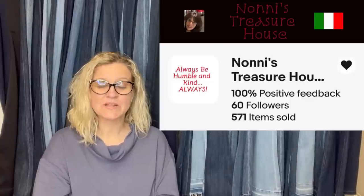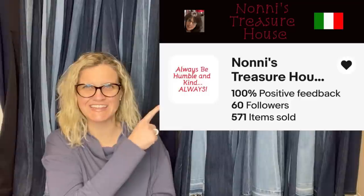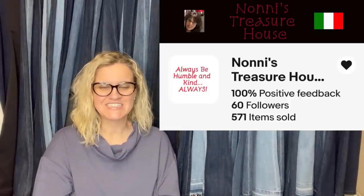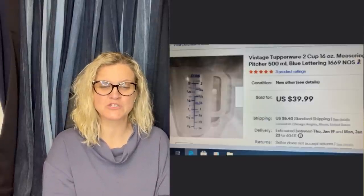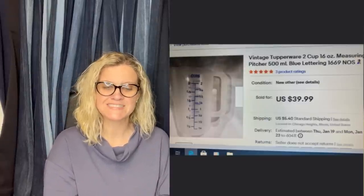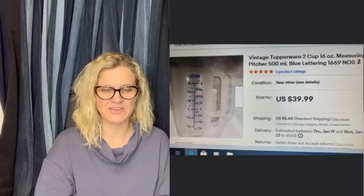This one comes from Noni's Treasures. She said she got it at the Goodwill for 99 cents and it sold overnight for $39.99. It's a vintage Tupperware two-cup 16-ounce measuring pitcher with blue lettering, new old stock.